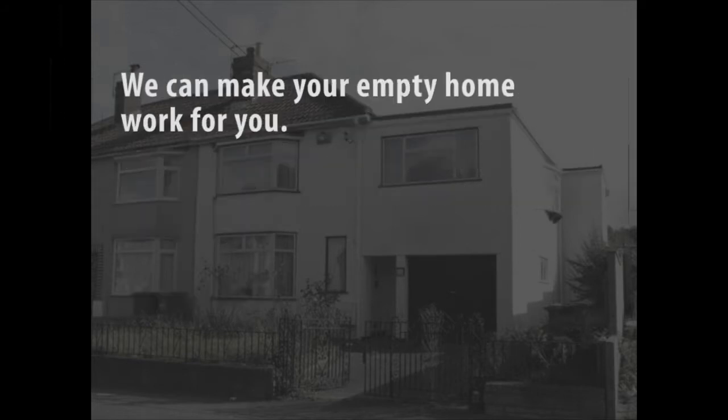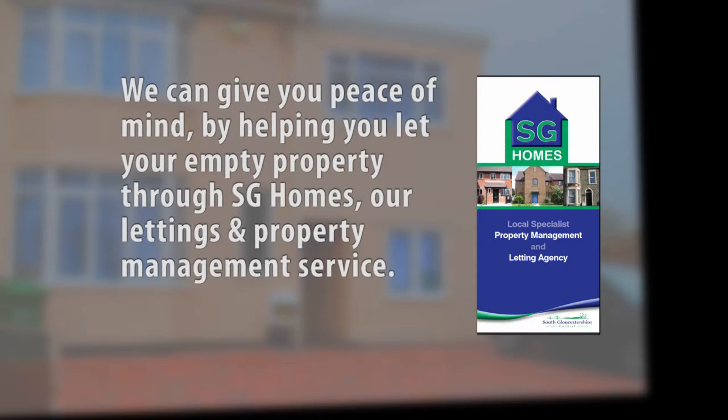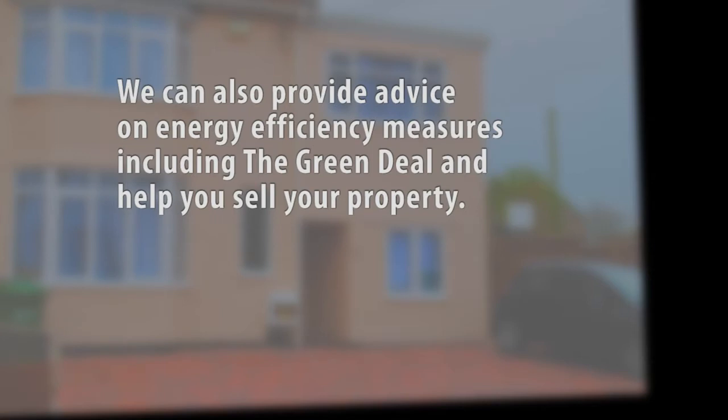We can make your empty home work for you. You may be eligible for a short-term bridging or longer-term loans to carry out renovations or repairs to your empty property. We can give you peace of mind by helping you let your empty property through SG Homes, our letting and property management service. We can also provide advice on energy efficiency measures including the Green Deal and help you sell your property.